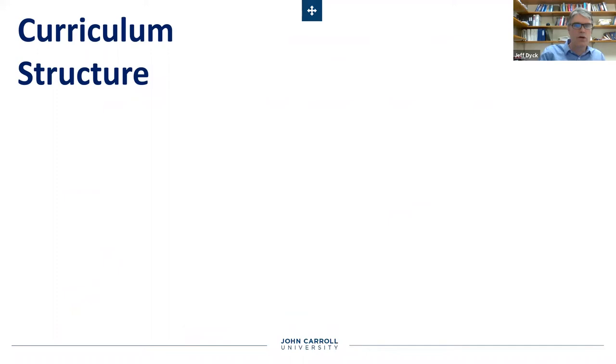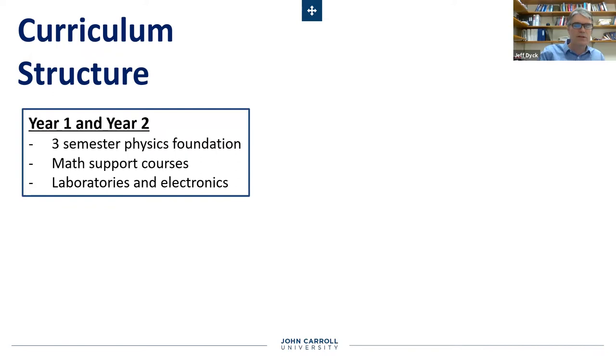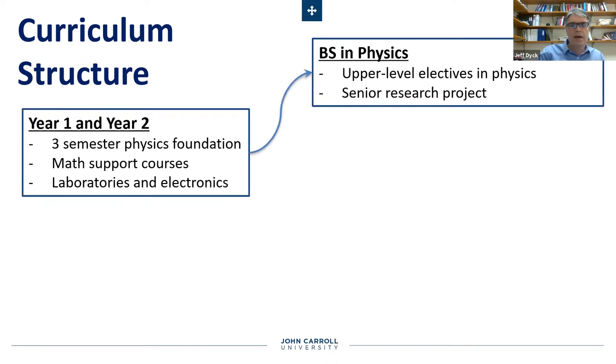So how does our curriculum work? Basically, everybody that starts in our major at John Carroll has the same first two years, focusing on foundational physics, lots of math, laboratories, and electronics. Then, depending on which flavor you would like to major in, what differentiates them primarily is the upper level electives you would choose as well as the type of senior project you might like to have. In the case of physics, students might pursue a research project in a faculty research lab. Engineering physics students would be choosing engineering type electives and then pursuing probably an engineering design project.